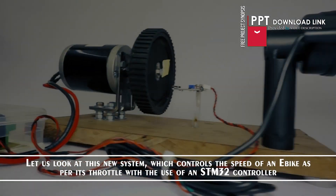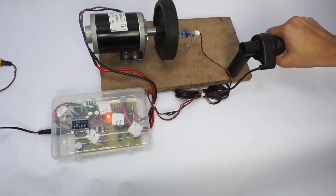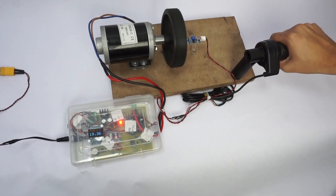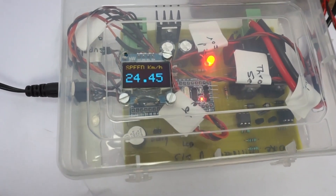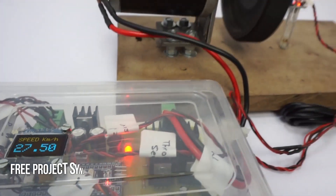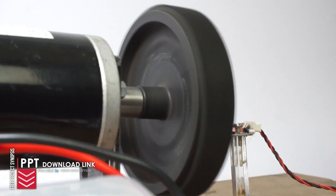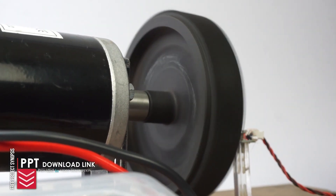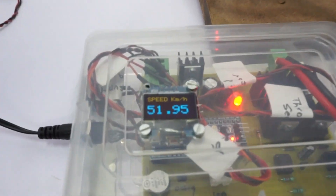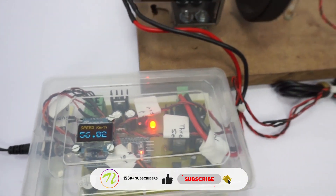The throttle acts like a potentiometer, the input of which is fed to the STM32 microcontroller. Based on that, the controller will operate the DC motor, increasing the speed. As the wheel speed increases, an IR-based sensor is used to measure the speed, and the measured speed is then displayed on the OLED display using the STM32 controller.